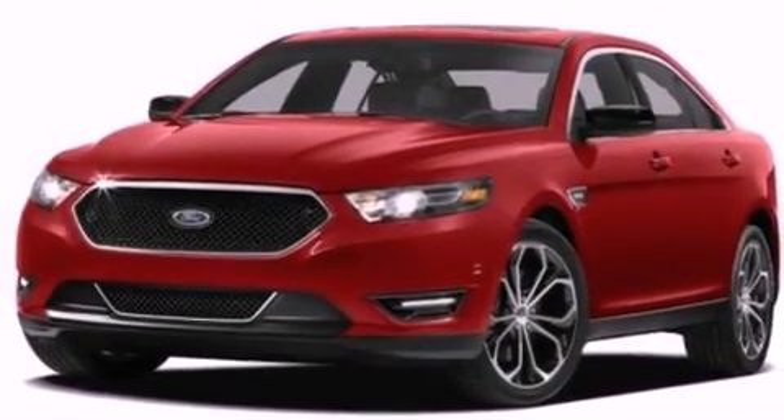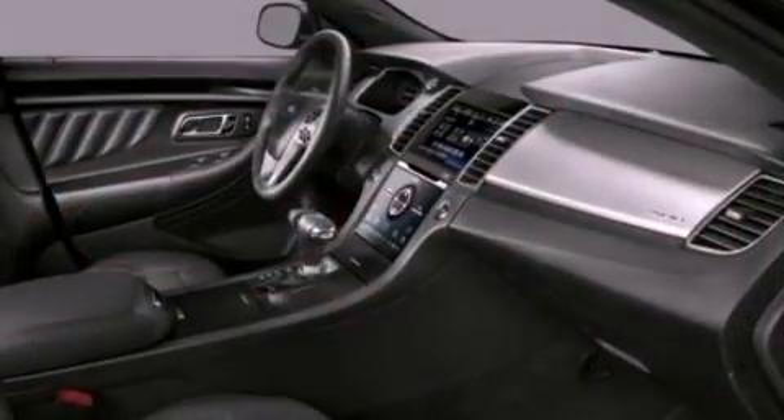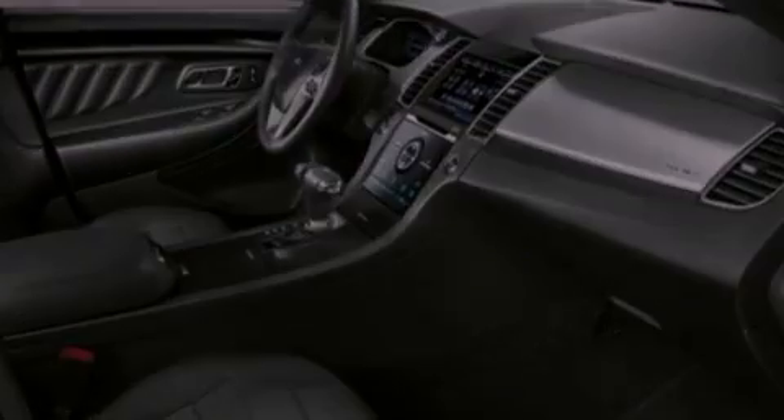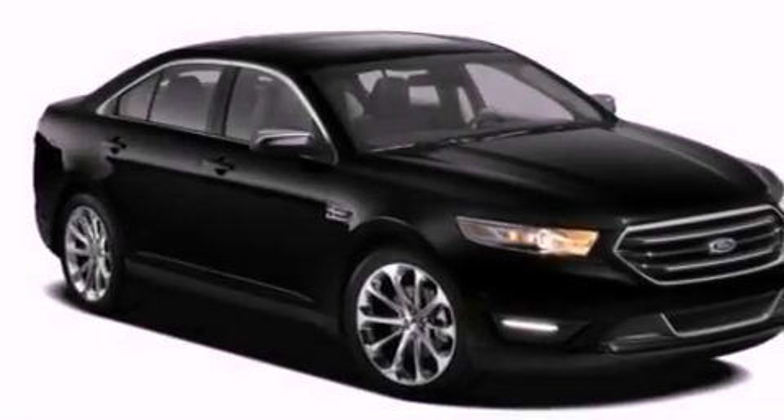The following features are also included: cruise control, heated side view mirrors, a rear window defroster, a six-speaker audio system, and a leather-wrapped steering wheel.